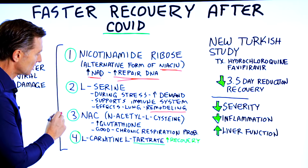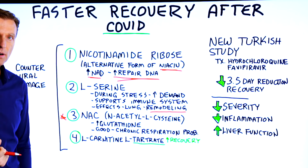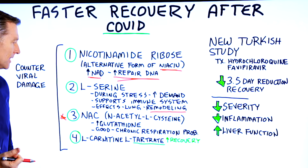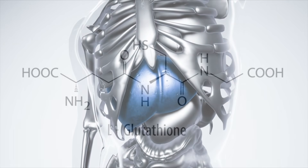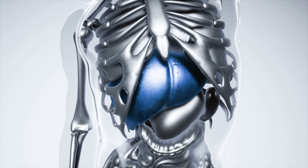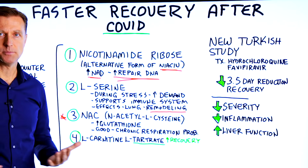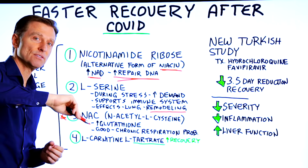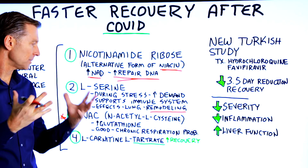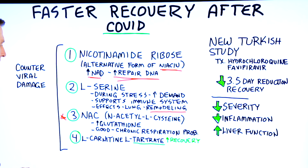And then NAC — N-acetyl L-cysteine. This is one of my favorites. It's a very powerful antioxidant that turns into L-glutathione, which is probably the most important antioxidant for the liver. This antioxidant really repairs the damage from the inflammation, because remember, it's not the virus that causes the damage — it's your immune system's reaction to the virus, all the cytokines, the inflammation, and the collateral damage. So this can actually clean all that stuff out, and it's also good for chronic respiratory problems.